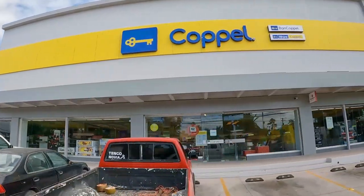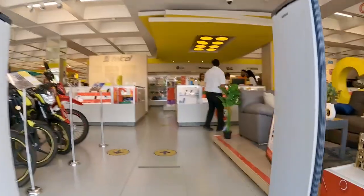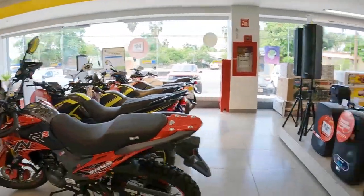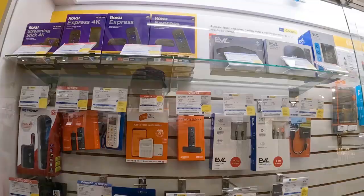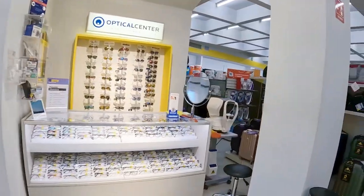The next store we're going to visit is Coppel. Coppel is another Mexican chain department store — it's kind of like a Target but with a broader selection. You can see they have everything from motorcycles to a full range of electronics, with all the newest electronics available in the store. They also have an optical center.